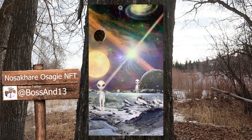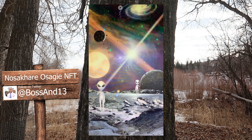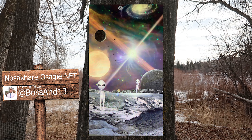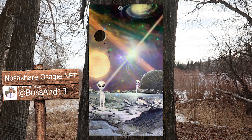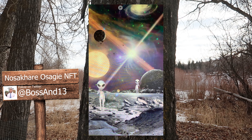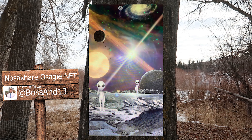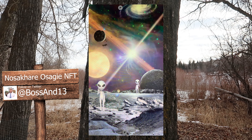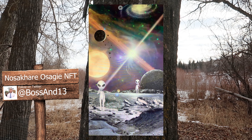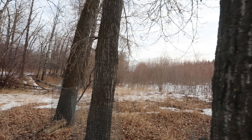Next up — and I hope I'm pronouncing this correctly, sorry if I get it wrong — we have Nosahai Osagi NFT. This is a piece of art from the Trillionaires NFT collection. 'We Are Not Alone' — out of the billions of galaxies, meet Kepler, a planet you may never visit. I absolutely love this piece. Can't wait to see what he does in the future.